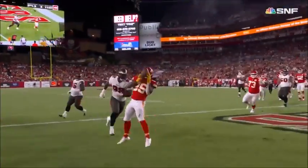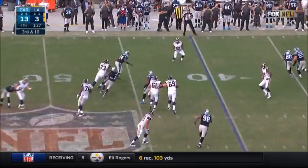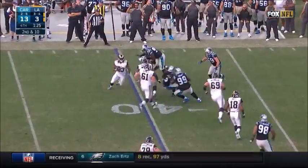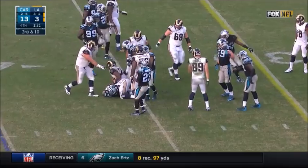He looks like the dad playing in the backyard with all the kids. Blitz coming, Keenum throws it left-handed — he threw it lefty — and it's complete to Penny Collingham, who's making people miss.